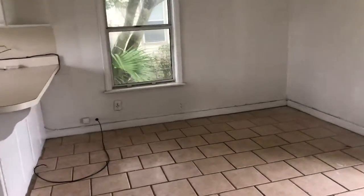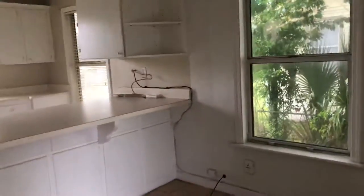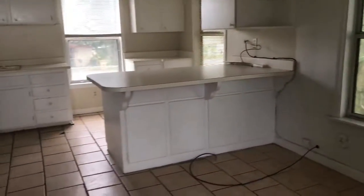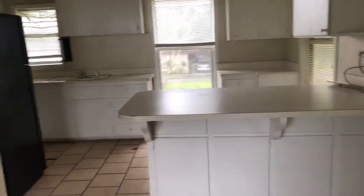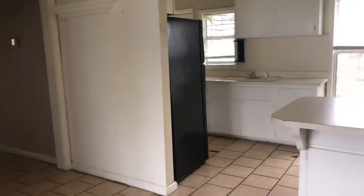This one is priced right and ready to sell. Again, we're at 1 Bowling Place, Pensacola, Florida, zip code 32505. This is a three-bedroom, one-bath, 847 square foot home. Thanks so much, and have a great day.